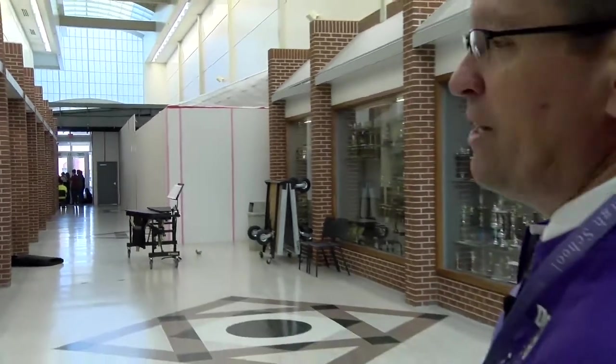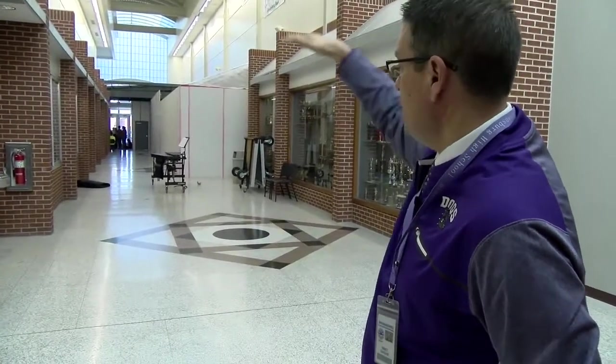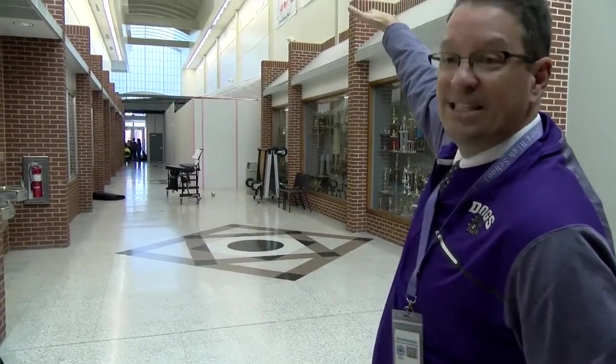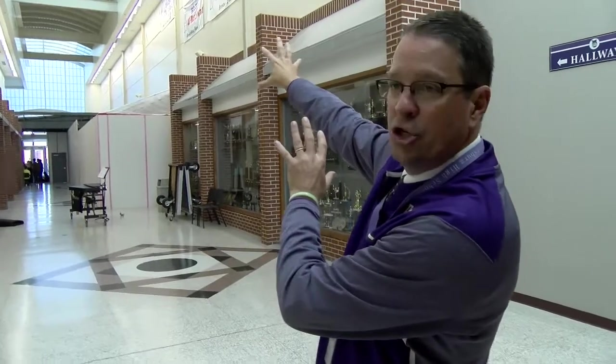The first floor down there where you're seeing the construction happening will be the weight room. The second floor up top will be the wrestling gym. And up front, from there to door 16, it's going to be a band and guard area. That'll all be done in phases — this direction will be done about April, and the rest will be done by the end of this summer.